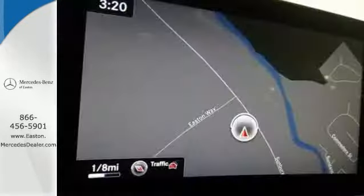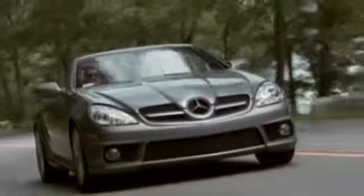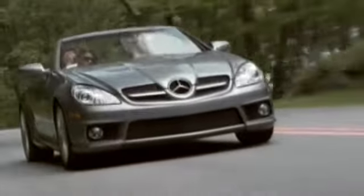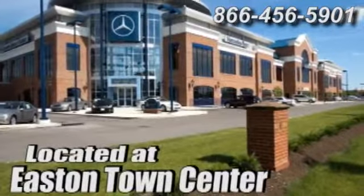Poised for performance, come take this C-Class for a spin today. Come experience luxury the Mercedes-Benz way at Mercedes-Benz of Easton, conveniently located at Easton Town Center.